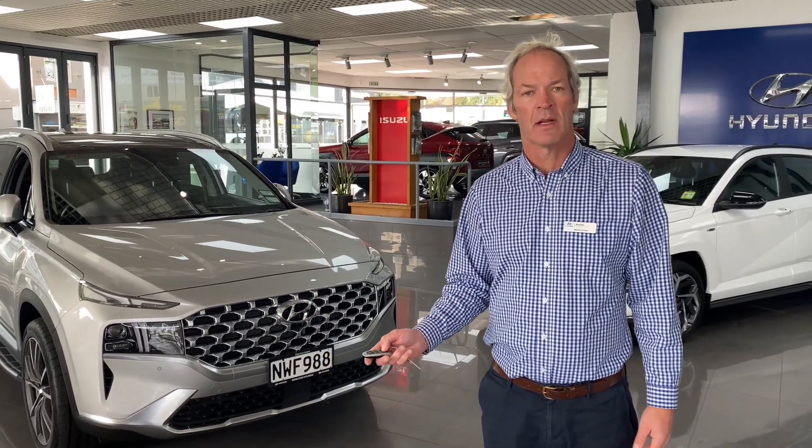Hi, Matthew here from Bowura Hyundai. I'm going to show you a few tricks about this 2021 new shape Santa Fe Limited. It's got some really beautiful features.